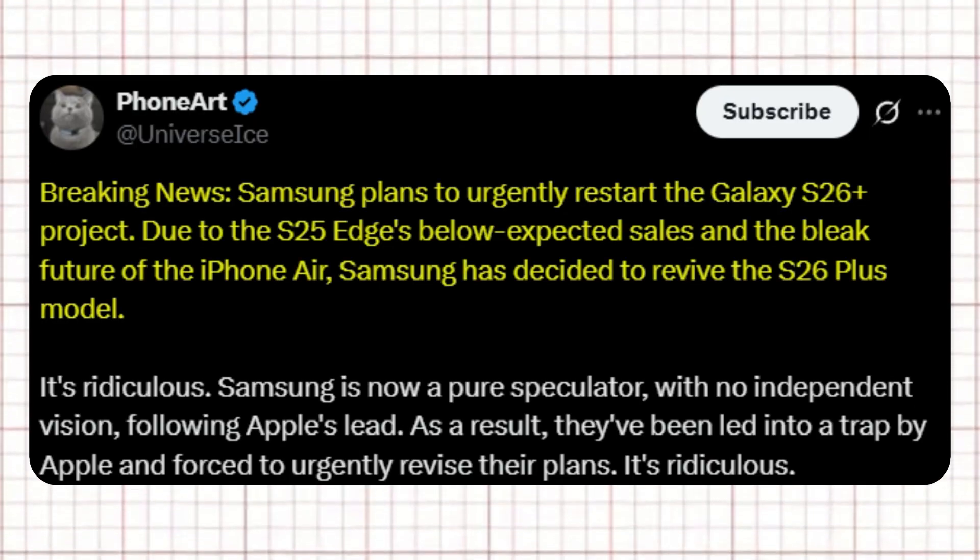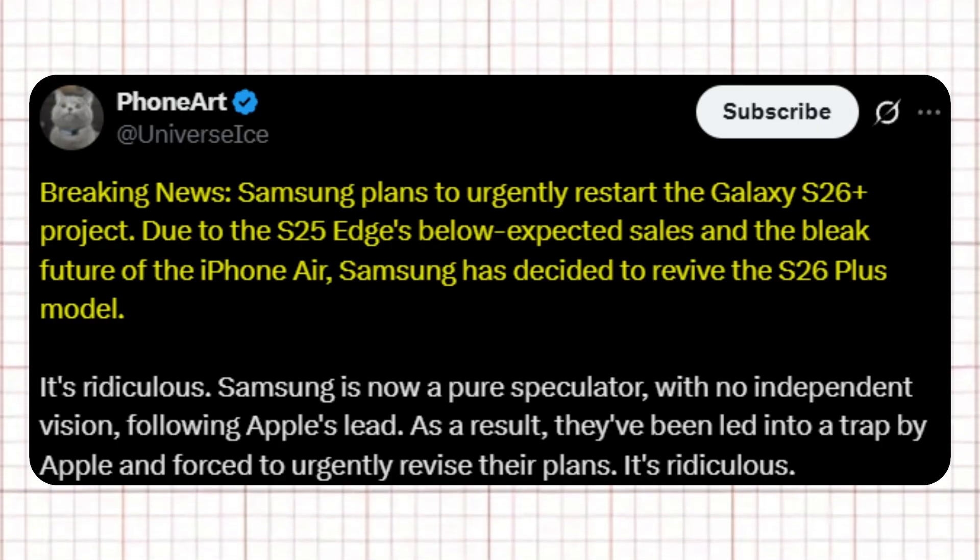In another post, Ice Universe shared that Samsung plans to urgently restart the Galaxy S26 Plus project. Due to the S25 Edge's below-expected sales and the bleak future of the iPhone Air, Samsung has decided to revive the S26 Plus model. Ice Universe commented it's ridiculous that Samsung is now a pure speculator with no independent vision, following Apple's lead — and as a result, had been led into a trap by Apple and forced to urgently revise their plans.